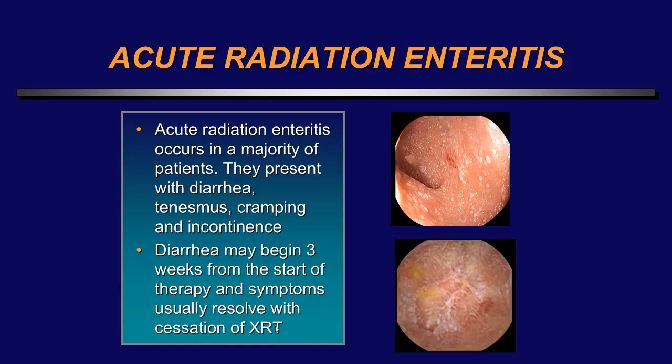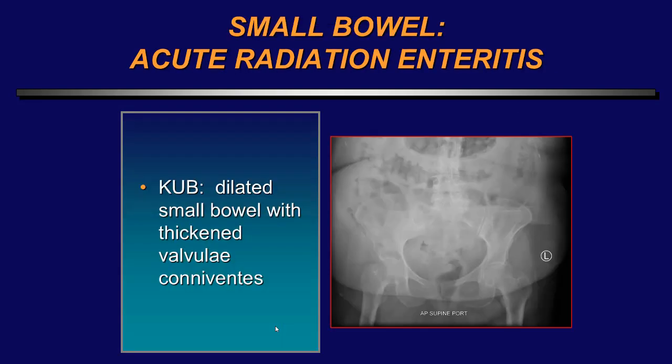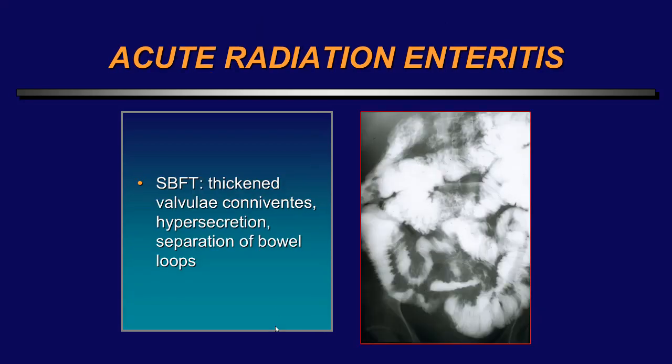Small bowel complications: acute radiation enteritis occurs in a majority of patients who've had significant radiation to the abdomen. They present with diarrhea, tenesmus, cramping, and incontinence. Diarrhea may begin three weeks from the start of therapy and symptoms usually resolve with cessation of therapy. It's primarily an effect on the mucosal stem cells within the crypts — radiation damages these stem cells, leading to mucosal atrophy and intestinal inflammation. The patient may develop edema and decreased absorption. On plain abdominal X-ray, one can see dilated small bowel with thickened valvulae conniventes.